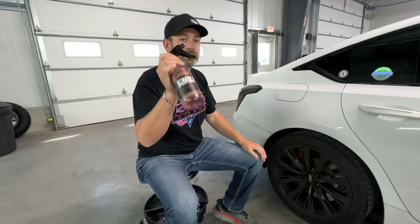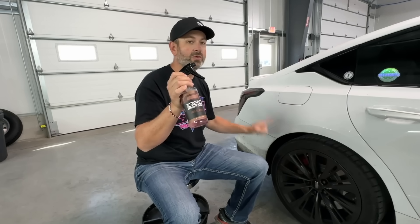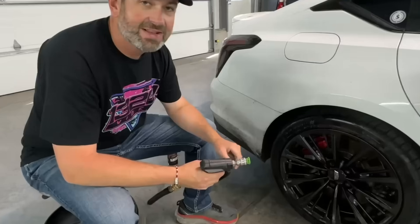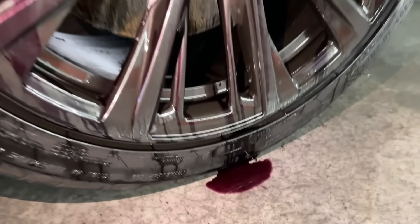Next there's our iron remover, and this product turns red when it hits iron to show you that it's pulling it from the surface. You can use it on paint or your wheels. It's acid-free so it's safe on anything. Look how much red there is dripping off here — that's all iron deposits. We're going to rinse it off and it's going to look amazing.